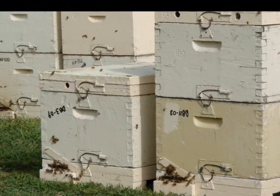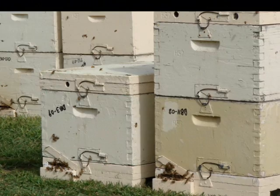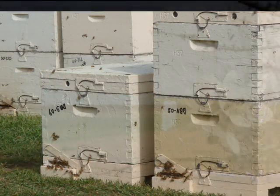How big is that in comparison to how many are going to come in in total? We've got a total this year of 72,000 hives coming, so it's not very much.